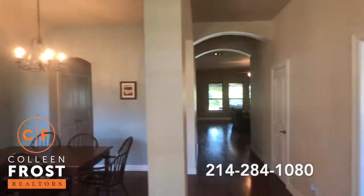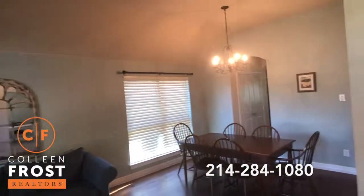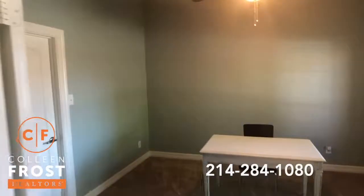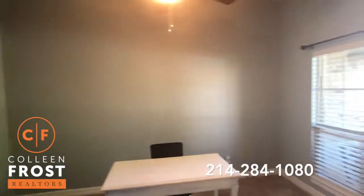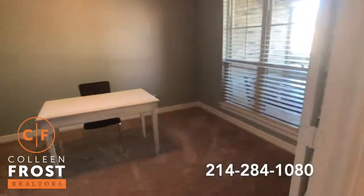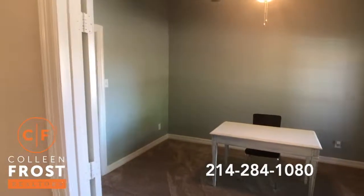Immediately when you come into the foyer, you'll see the stacked living room and dining room on the left. Here to the right, we have our first secondary bedroom. It does have a closet in it, but what I like is that it has French doors on it, so it can make it a home office as well. Beautiful carpets. Love the paint color — very soothing.